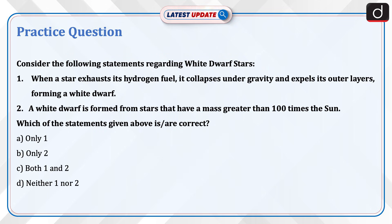Now it's time to do a practice question. Consider the following statements regarding White Dwarf Stars. Statement 1: When a star exhausts its hydrogen fuel, it collapses under gravity and expels its outer layers, forming a white dwarf. Statement 2: A white dwarf is formed from stars that have a mass greater than 100 times the Sun. Which of the statements given above is correct? A. Only 1, B. Only 2, C. Both 1 and 2, D. Neither 1 nor 2.